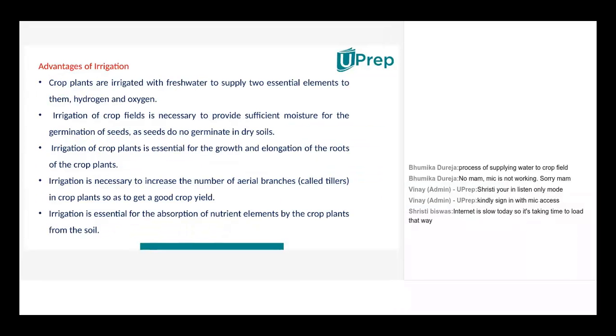Now, the advantages of irrigation: crop plants are irrigated with fresh water to supply two essential elements — hydrogen and oxygen. Irrigation of crop fields is necessary to provide sufficient moisture for the germination of seeds, as seeds do not germinate in dry soil. Irrigation is essential for the growth and elongation of roots, to increase the number of aerial branches called tillers, and for absorption of nutrient elements from the soil.